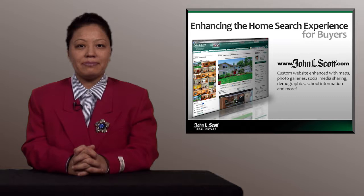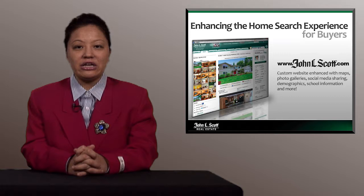Next is about enhancing the home search. We understand the psychology of buyers and what they want. We will create an individual website for your property, which will include everything today's buyers want, with its own unique URL that I will include in all marketing. This will give the buyer access to a photo gallery of your home's best attributes, maps and driving directions, neighborhood information and demographics, school information, social media sharing, and more.